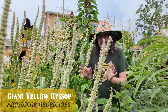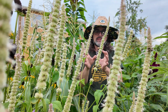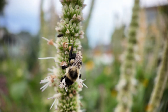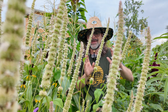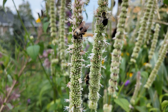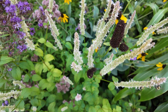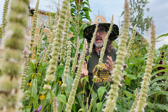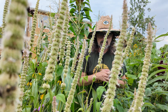Agastache nepetoides — look at all these bees! Giant yellow hyssop. A lot of people feel it doesn't look great to us, but to bees and pollinators this thing is a magnet. Pretty much a nectar plant. There are bumblebees all over this thing — it's amazing. Good for zone four to eight, so those of you in the colder regions, another great native really tall plant. Some years it's going to get even taller than this — it's about six feet now. It can get even taller if let to grow in the right spot. Amazing plant.